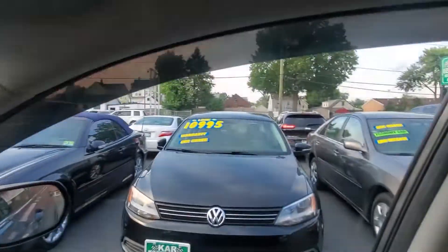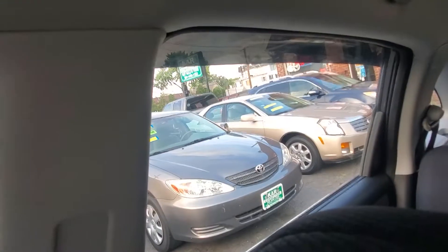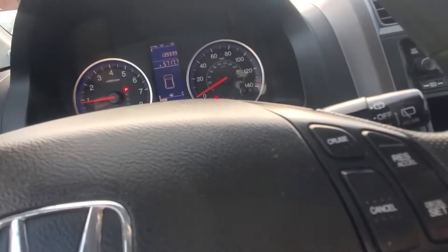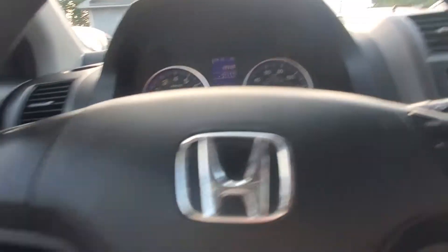Driver's side window, driver's side rear window, passenger side front, passenger side rear — all working. The AC is blowing cold, steering is tight. Left directional, right directional — both working. Brakes are good. Very nice vehicle.